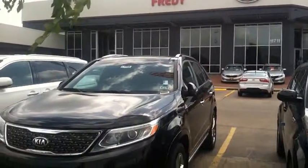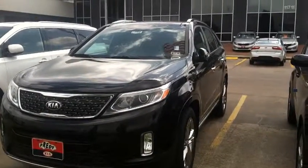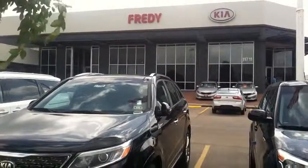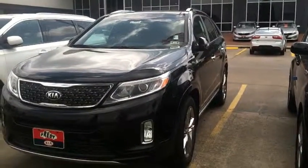Sorento today — got tons and tons of rebates, discounts, made in the USA. You want to talk to Sam Smith? Sam Smith is going to get you the best deal, best service, the best experience here at Freddie Kia.